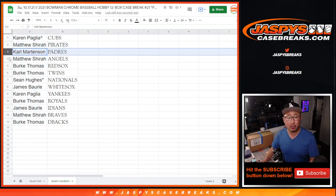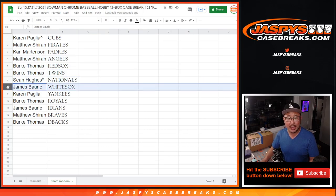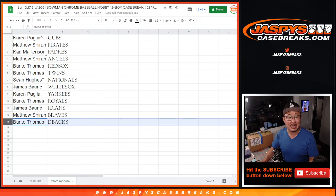Matthew, you have the Pirates. Carl with the Padres. Matthew with the Angels. Burke with the Red Sox and Twins. Sean with the Nationals. James with the White Sox. Karen with the Yankees. Burke with the Royals. James with the Indians. Matthew with the Braves. And Burke with the Diamondbacks.